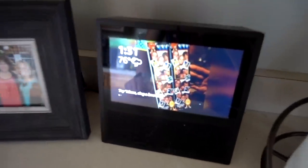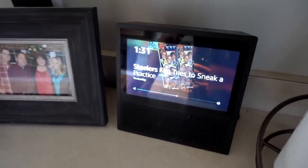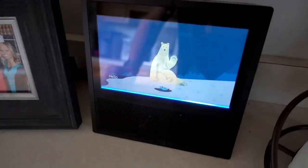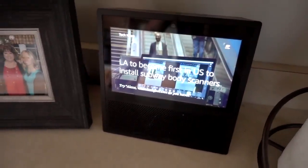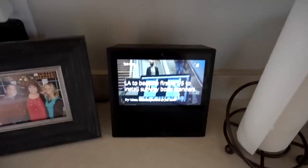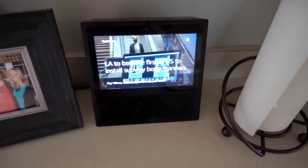Got my Echo Show right here — I'm a huge fan of the Echo Show. Alexa. Hello. Hi. A little bit of a delay there. Alexa, what's today's news? Here's your flash briefing. In tech news, the Los Angeles subway system will become the first in the U.S. Stop. And honestly, I love the Echo Show because I enjoy seeing what I'm hearing. It's really nice to see my photos throughout the day — it's kind of like a daily flashback of my life. A little family photo right there.